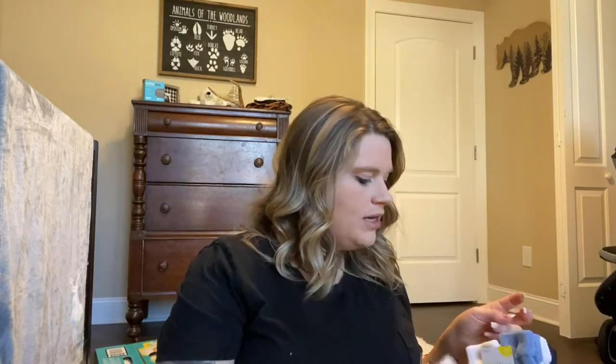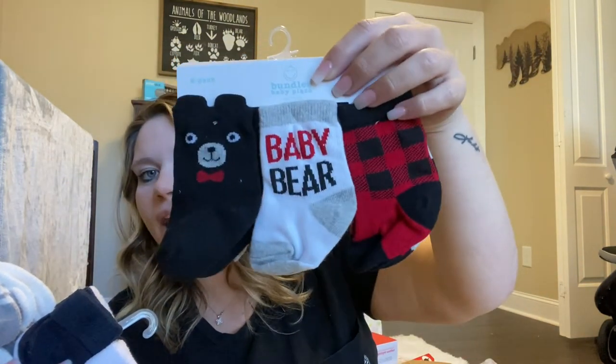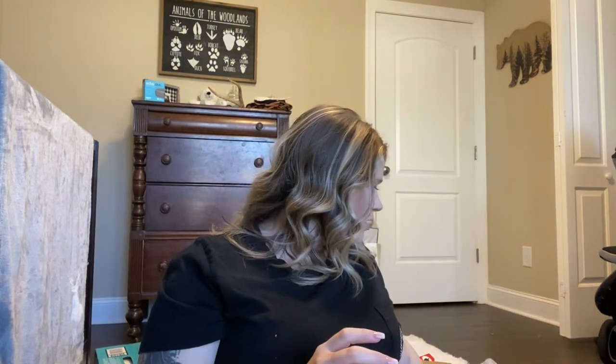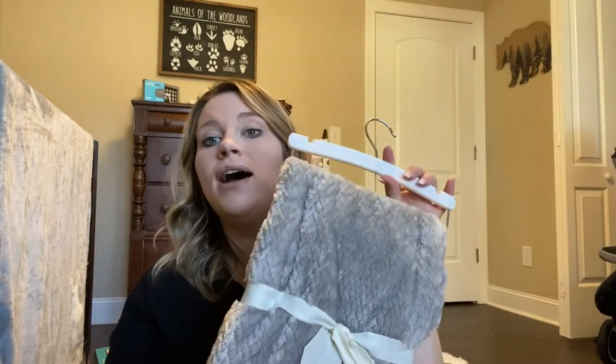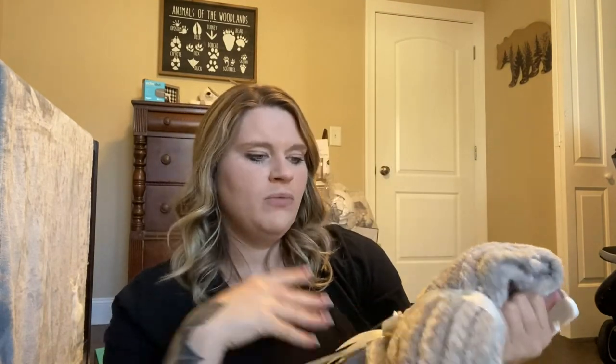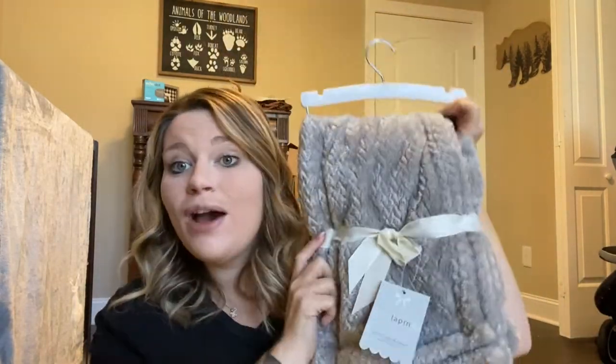Next we got some socks in different sizes — they are so cute. I love the buffalo plaid and the baby bear ones, and we also got some neutral ones. We got another baby blanket that is so soft. It's plain gray, which is totally fine — if it were big enough I would sleep with it myself, it's seriously so comfortable.